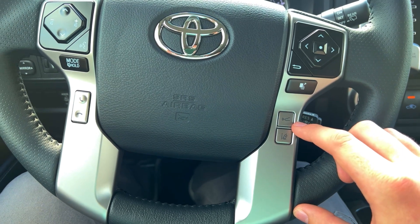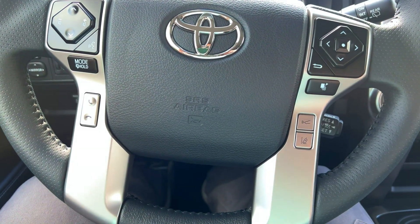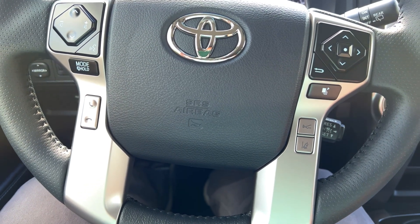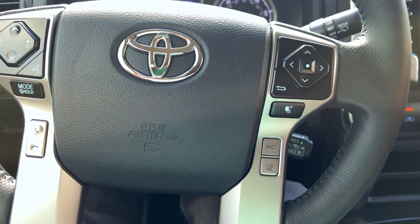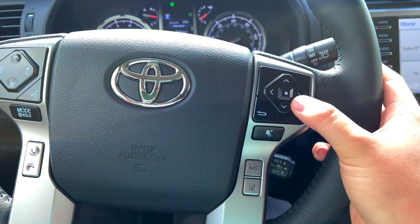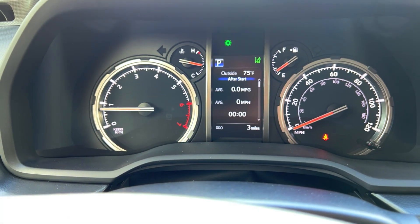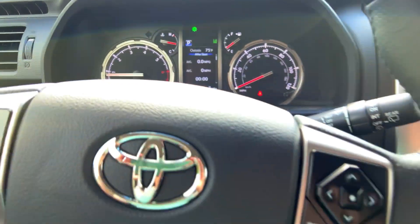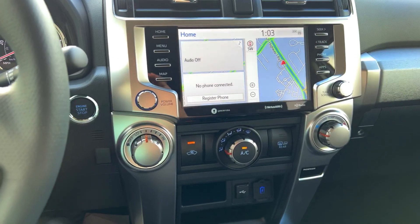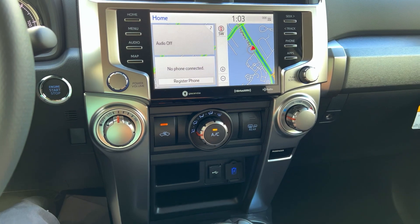It does have dynamic radar cruise control, which pretty much every new Toyota — and really any new car — has some variation of. You've also got the up and down arrows to interact with the multi-information display, which is pretty cool.